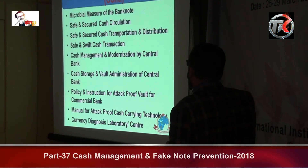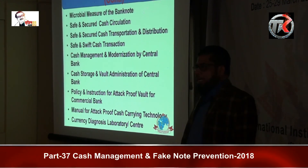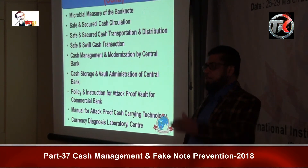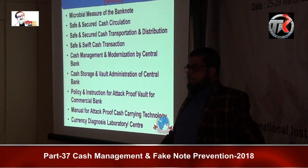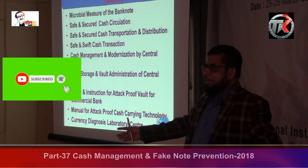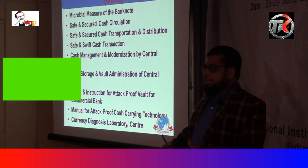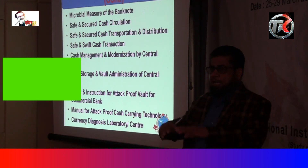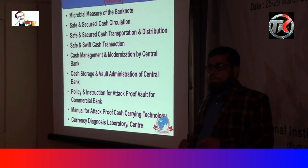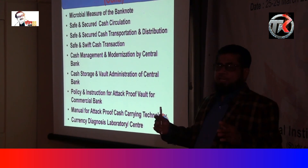Safe and secure cash transportation and distribution. Transportation and distribution is very common — from the central bank to commercial banks, and from commercial banks to many bank branches. During transport, incidents can happen. There is a lot of technology available in the world, and if bankers know it, they can transport and distribute bank notes safely and securely.